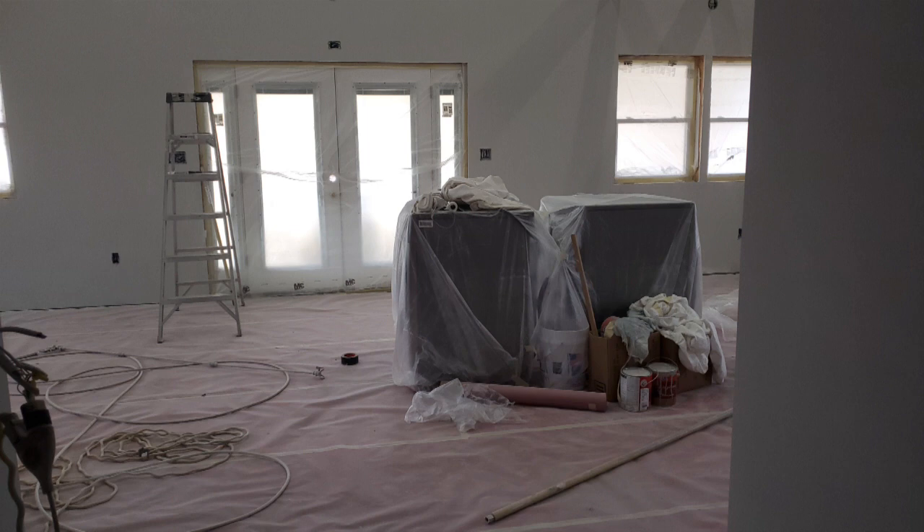We did know from the very, very beginning, probably before we even had the shell of the Pole Barn started, that we would be contracting out the paintwork. Mainly because the walls and the ceilings are so high. We have the 16-foot walls and then the huge ceiling that goes up, and it was just logistically too much for Tony and I to try to tackle. And besides that, painting is one of the worst jobs in the world.